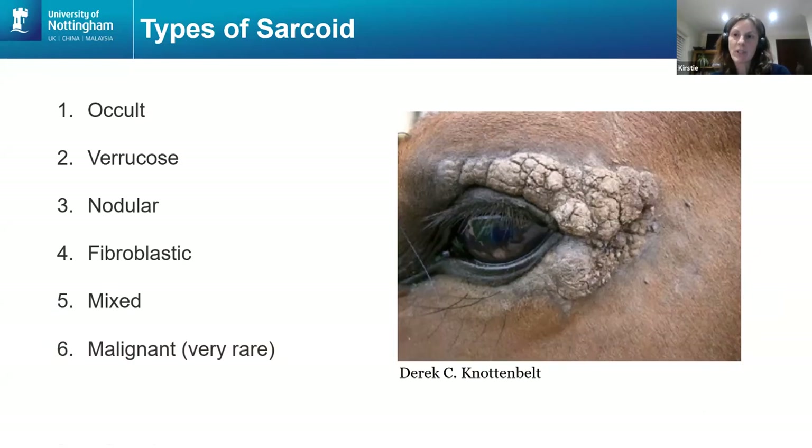There are four main types of sarcoid: occult, varicose, nodular, and fibroblastic.